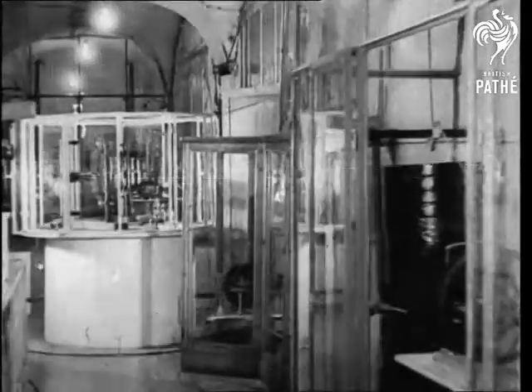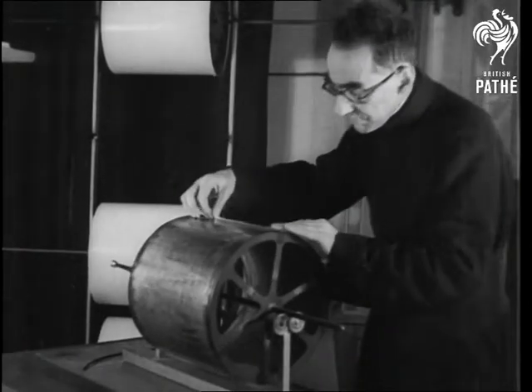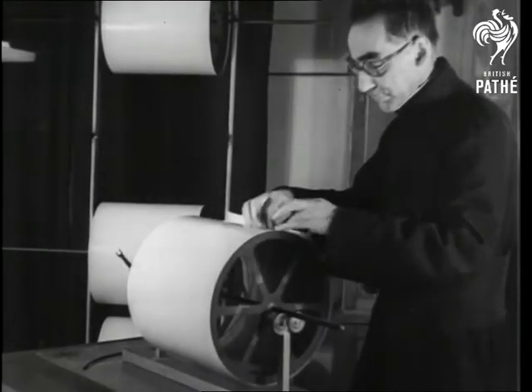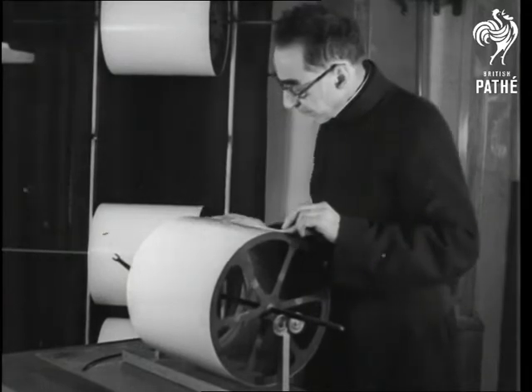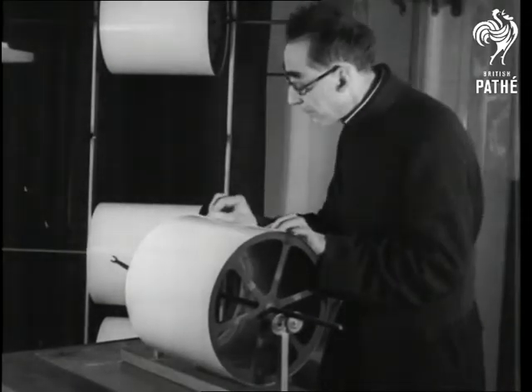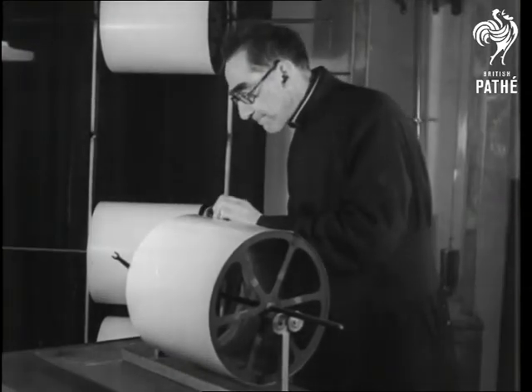Whenever the Earth trembles, seismographs all over the world record the position and extent of the earthquake. Sometimes it's only a tremor, or it may happen thousands of miles away. But if it's a real earthquake outside your own door, well then you won't need a seismograph to tell you the news.